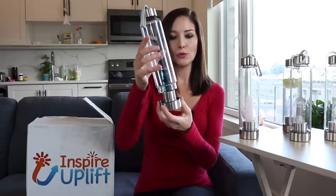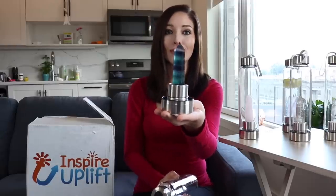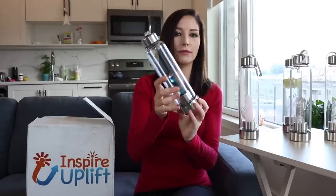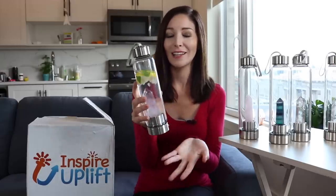As you can see, the bottle unscrews on the bottom and these are really nice crystals. I also love to fill it with fruits — like this one I put lemon in there. You can put different herbs too; this one I have mint and lemon and it's so refreshing.